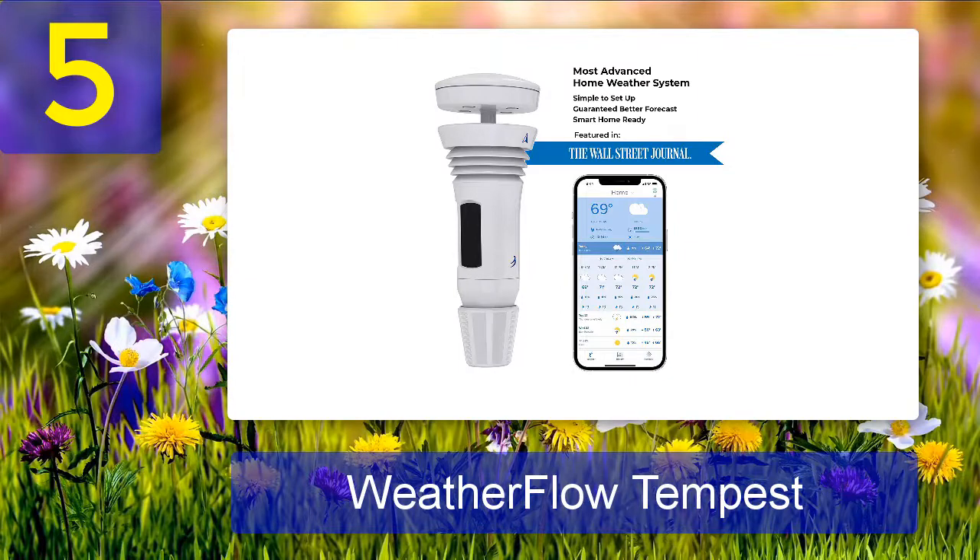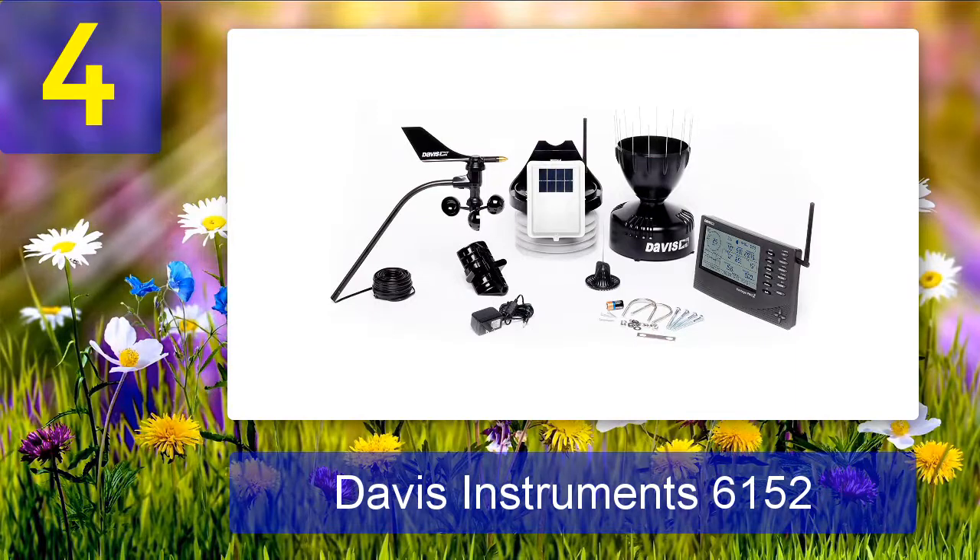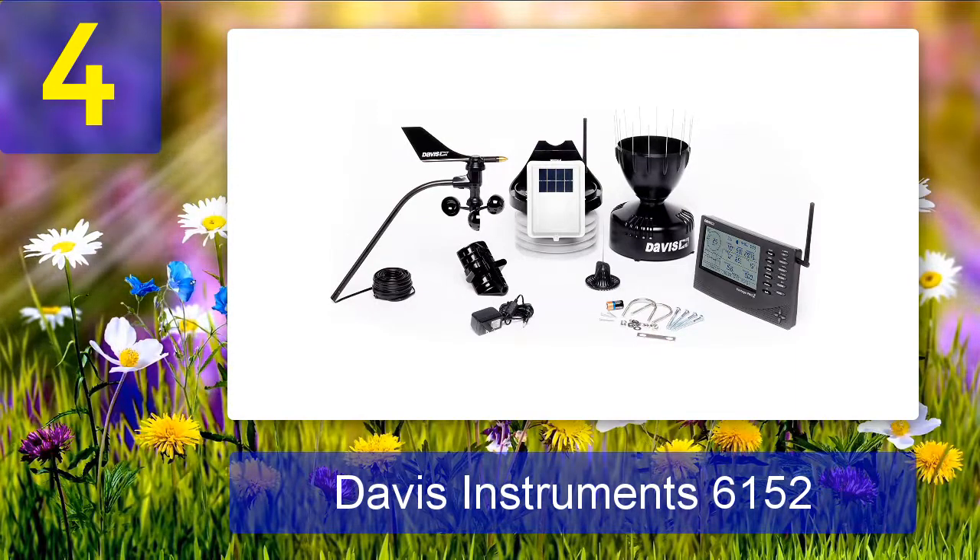The Tempest is just the ticket for those who enjoy devices with advanced, innovative technology. Pros: multiple weather condition tracking, good app for setup, smart home enabled, sleek design and advanced technology. Cons: high winds can skew rainfall data.